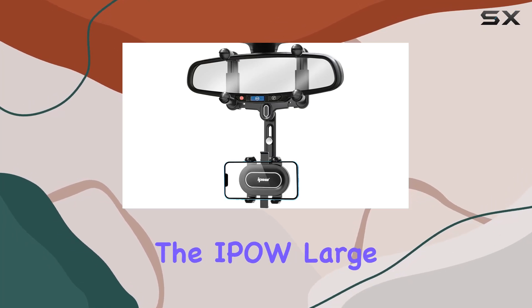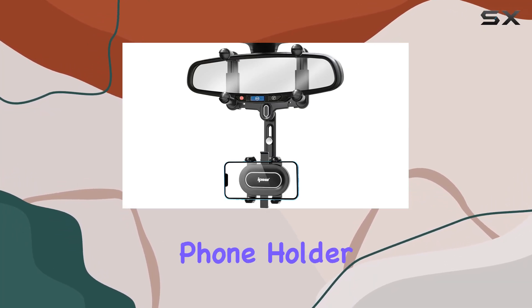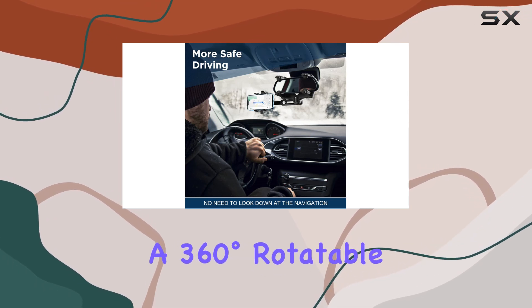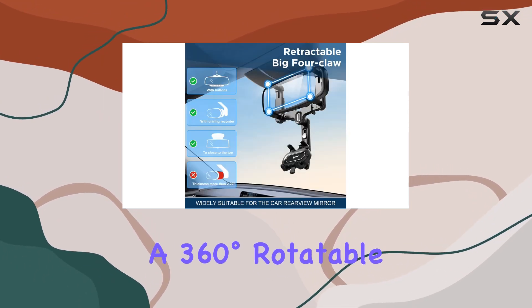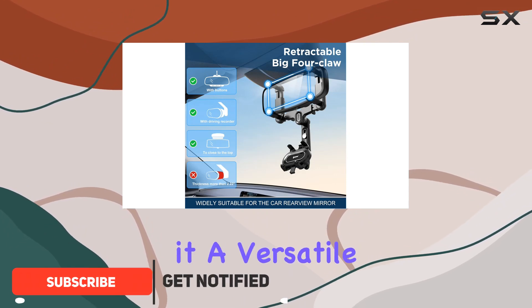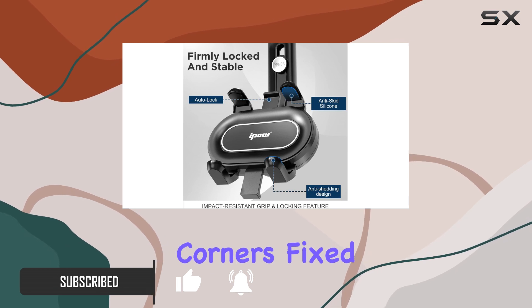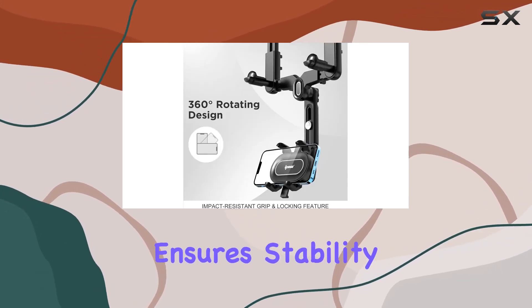Today, we're diving into the IPOW Large Rearview Mirror Phone Holder for Cars. This 2022 upgraded holder boasts a 360-degrees rotatable and retractable design, making it a versatile choice for any smartphone and car rearview mirror. The four-corners fixed anti-shake feature ensures stability on the road.